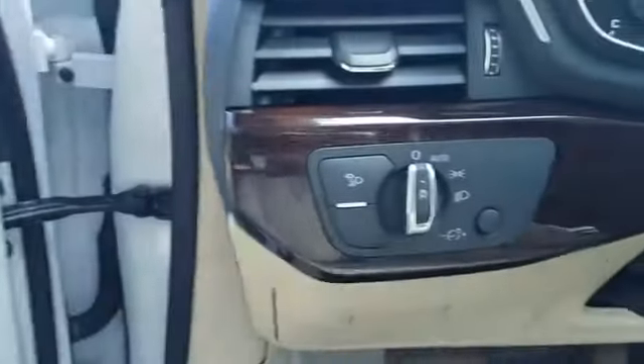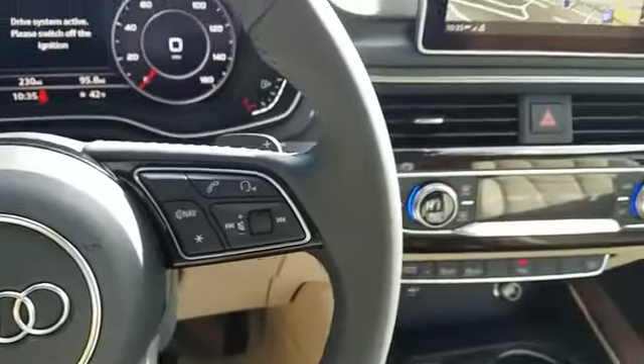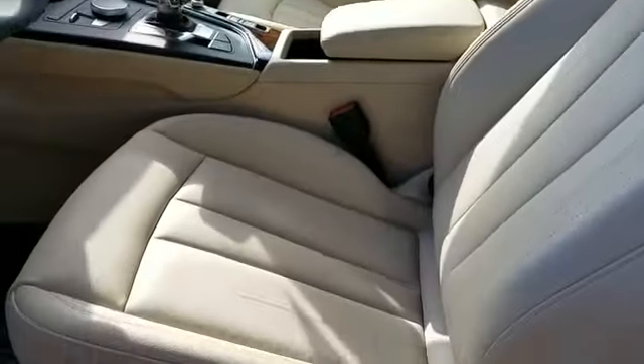Heated side view mirrors, leather seats, wood grain trim, memory seat, rear air conditioning, power driver seat, power passenger seat, and convertible soft top.